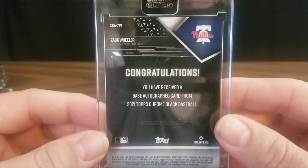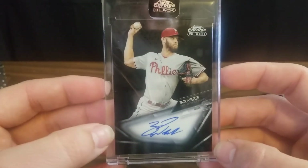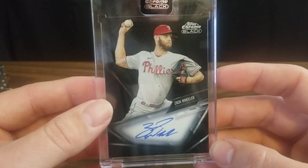Congratulations, base auto. I'd consider that a success. Thank you for watching. Take care.